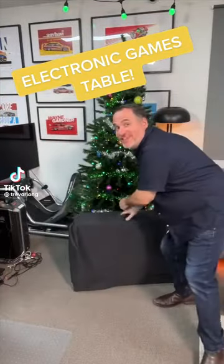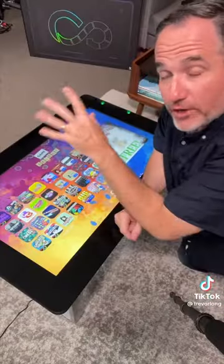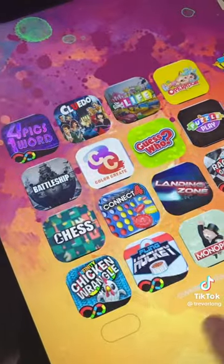Trust me, you're going to want this under your Christmas tree. It's the Infinity Game Table, and there is no need for a drawer or a cupboard full of board games anymore, because everything you want is right here.